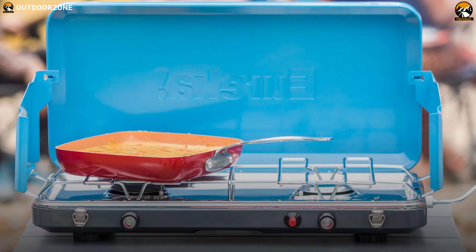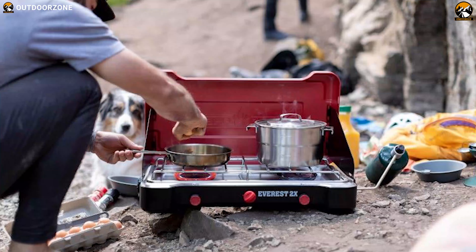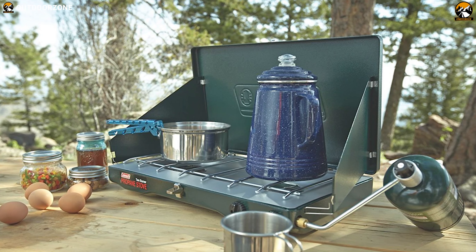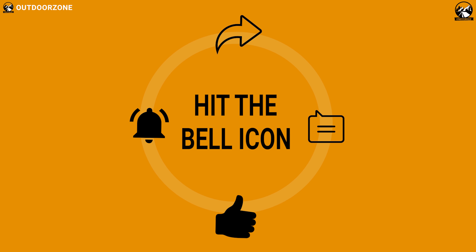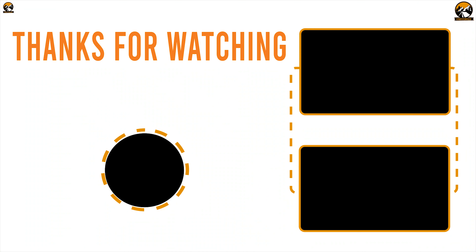So that was all about the best 5 camping stoves. Like, comment, and share with your friends if you found this video helpful. And don't forget to subscribe to our channel if you want to see more videos like this on your feed.